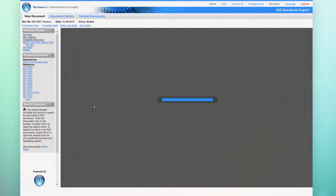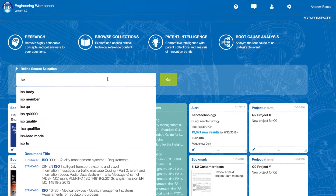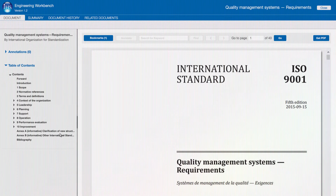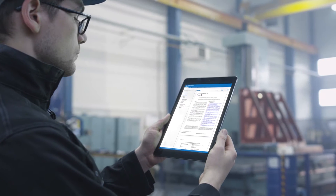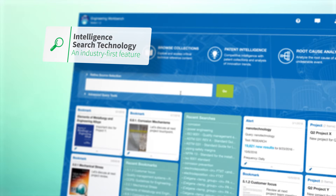Now with the launch of IHS Engineering Workbench, engineers have a powerful new tool for finding, using, and managing standards. Engineering Workbench is a next-generation platform with a modern, simplified, mobile-friendly interface for accessing the standards and codes engineers need to complete their projects on a daily basis, featuring industry-first intelligent search technology.